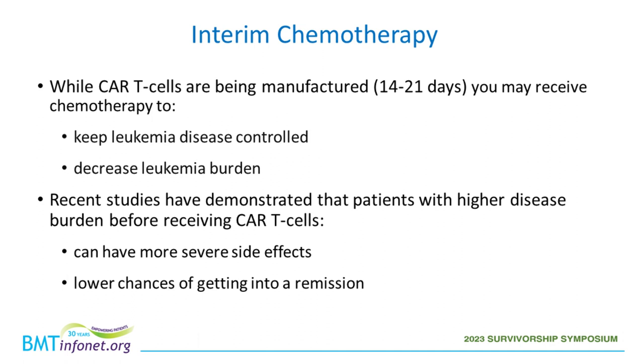During the two to three weeks of CAR-T cell manufacturing, patients may receive chemotherapy at their home institution or the referring hospital for one of two reasons: to keep the leukemia controlled if disease burden is low, or to decrease the amount of leukemia in the bone marrow. Recent studies demonstrate that patients with high leukemia burden before receiving CAR-T cells may experience more severe side effects and have lower chances of achieving remission.